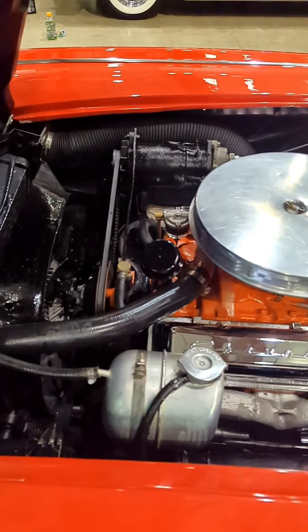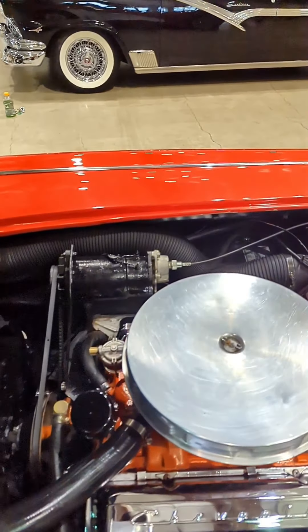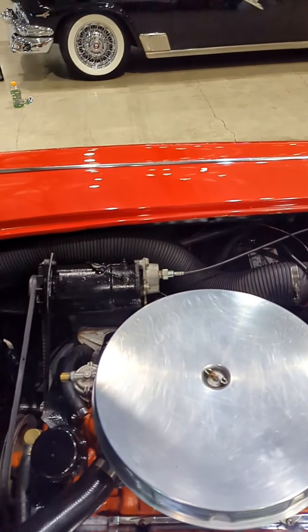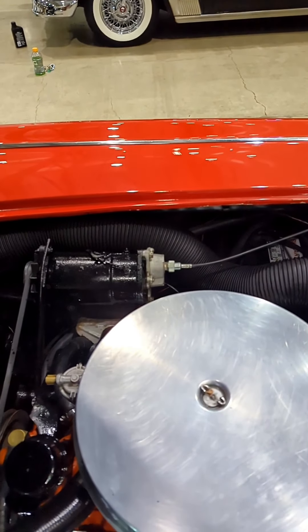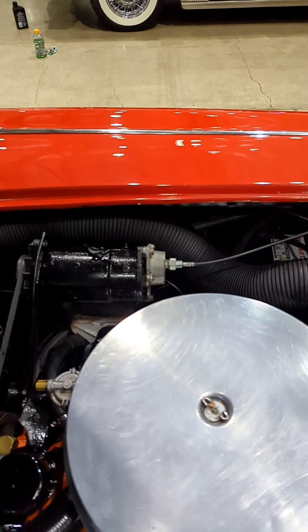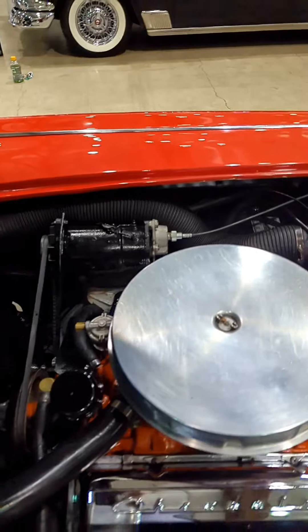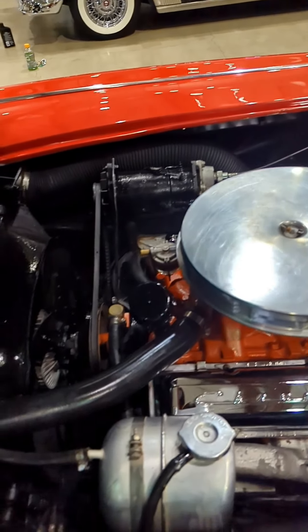'61 Corvettes had an aluminum radiator, which was new for '61 Corvettes. They were Motor Trend Car of the Year, and they sold about 10,000 of them, making them the number two selling solid axle Corvette.